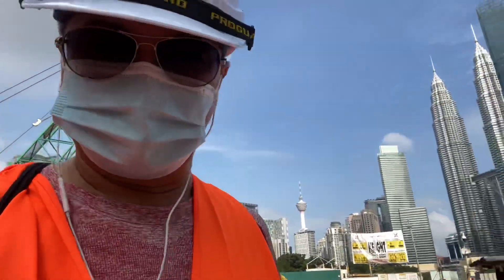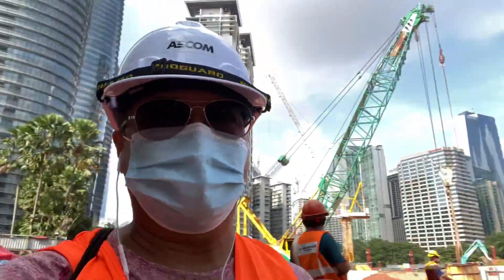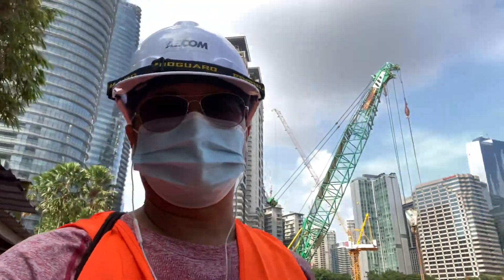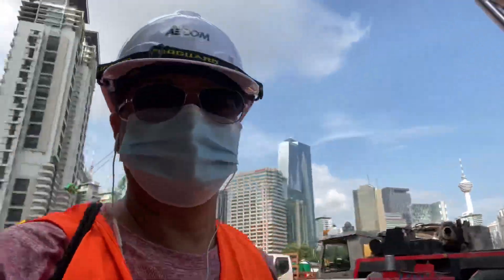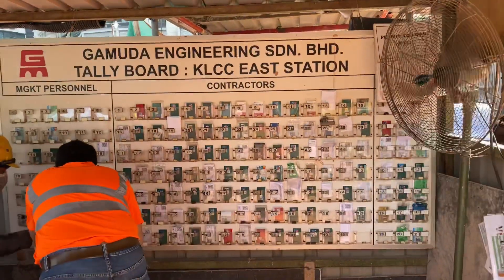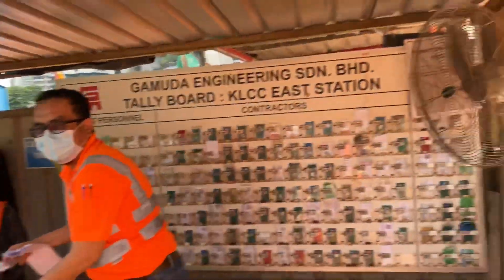There's a lot of activities going on here on site. Now we are going back to the entrance — we are almost finished with our visit. But we still wanted to try to go around the vicinity and see what is going on.